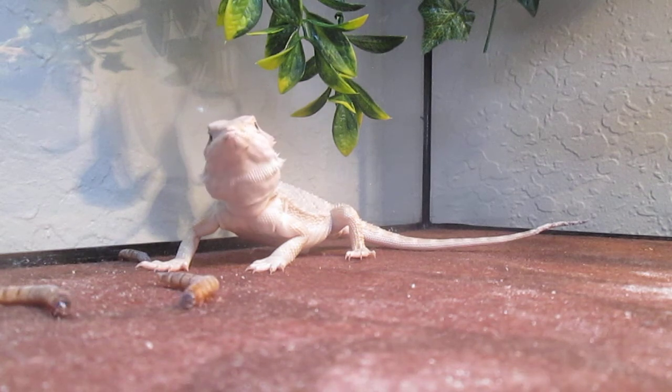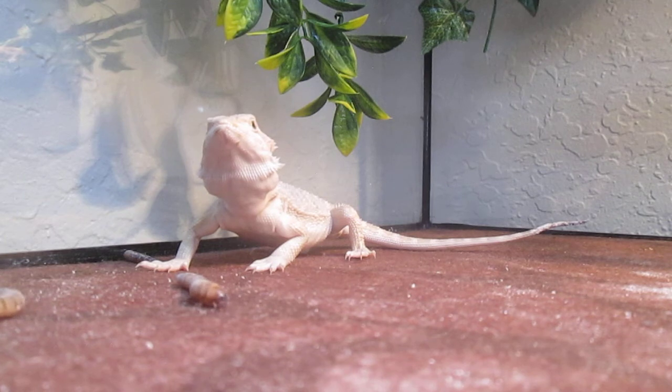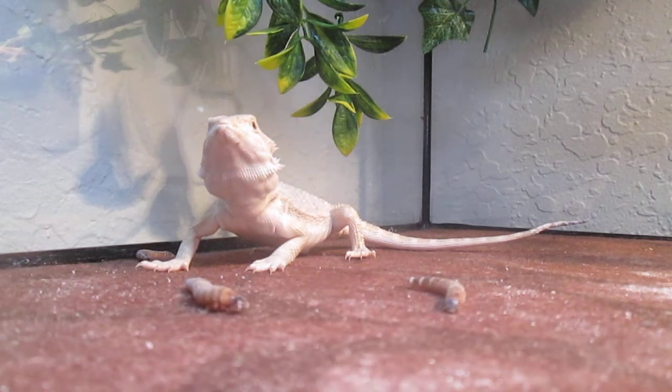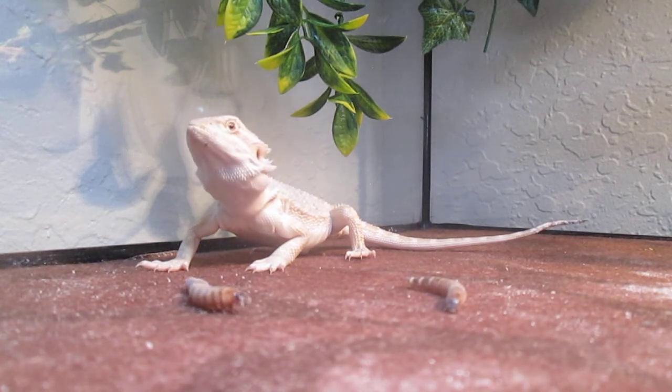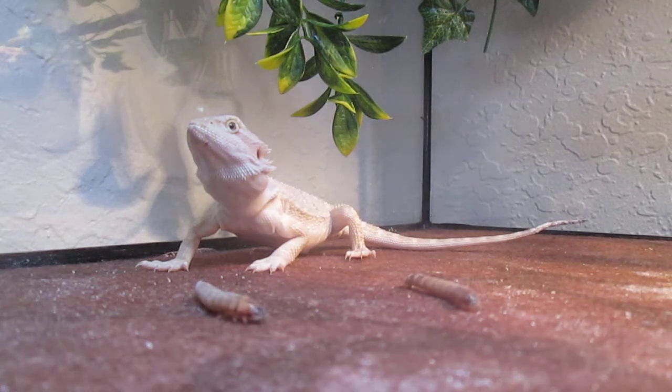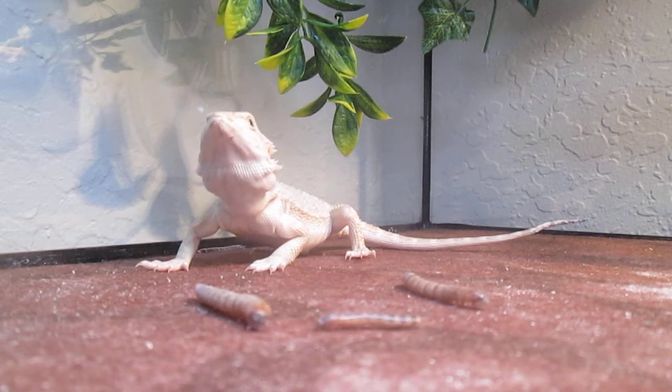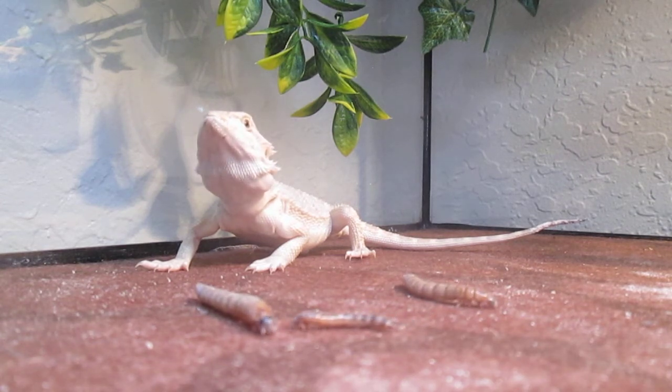I'm dropping worms in there right now. I still have worms in the container, but she's probably getting those worms down into her stomach that she's already eaten. So we're going to watch her try to hunt these worms down.